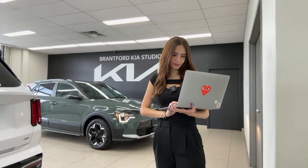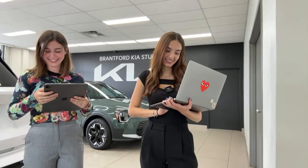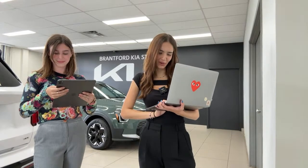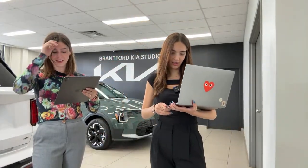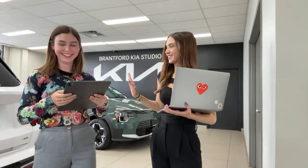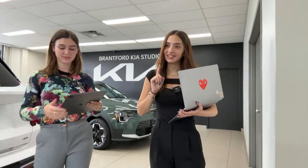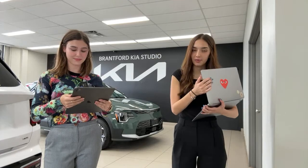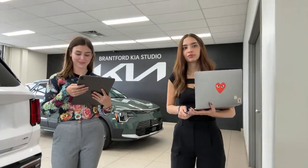Answering viewer questions: Benny asked about markup — at our dealership, no, there is no markup. There is a common theme at some Ontario Kia dealers charging over MSRP, but Brantford Kia sells at list price. You do pay taxes and fees of course, but no markup. Ryan confirmed the glasses were found — hopefully they're in the lost and found from the Drive Festival weekend.